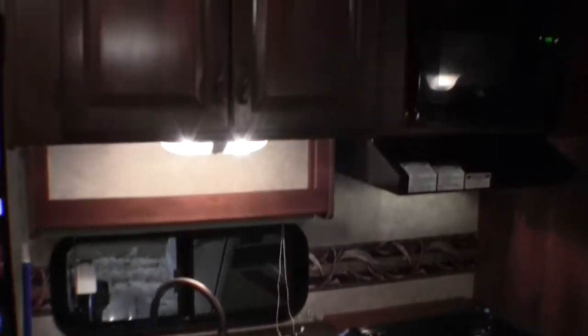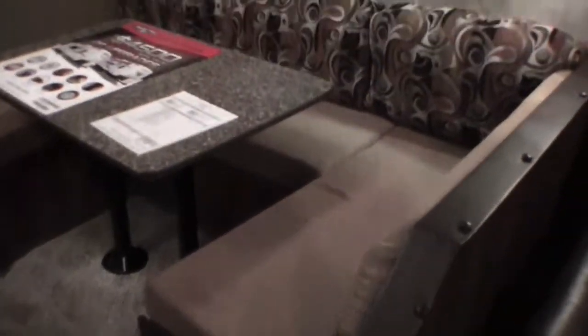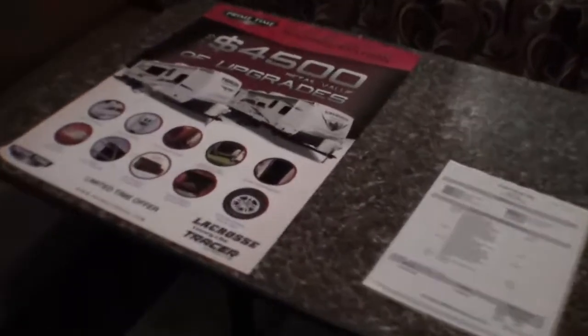It's about 20 below outside so everything is a little frosted up, just came inside. You've got your freezer and fridge, a nice big pantry, and plenty of space for all the food for the family. Then there's the nice big U-shaped table — really a lot of room, nice room to feed the whole family.